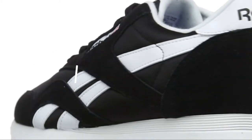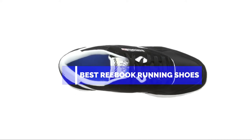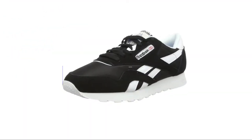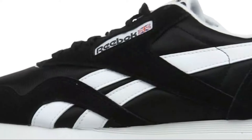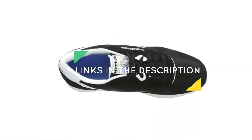Hello guys, in this video we are going to show you the top 5 best Reebok running shoes available on the market. We have made this list based on our personal experience and hours of research, listing them based on user opinions, prices, quality, durability, and reputation of the manufacturers. Check out the description to find out their prices and more information — I've included the links in the description below.